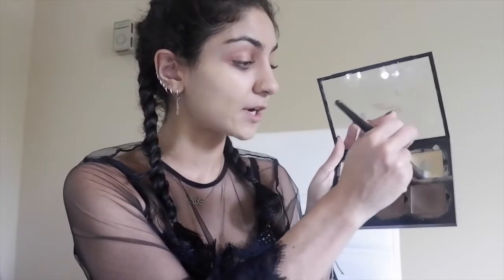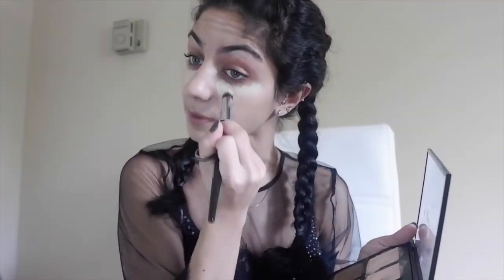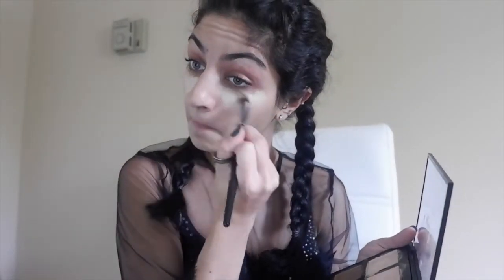We're going to dip into the yellow shade first, because the yellow counteracts dark circles and brightens the appearance of your under eyes. Place it like a triangle under your eyes and use the brush to blend it out. Then I'm going to take my beauty blender to blend it out a little further, because sometimes the brush doesn't blend it to the level I want.